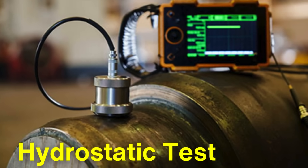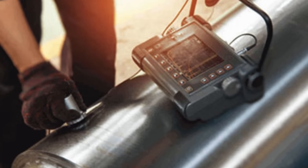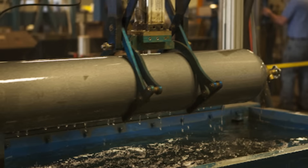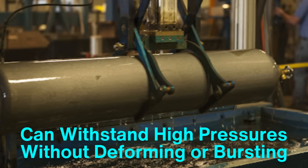Once the initial tests are completed, the cylinders must pass a hydrostatic test. During this test, the cylinder is filled with water and pressurized to a level significantly higher than its intended use. This test helps to verify that the cylinder can withstand high pressures without deforming or bursting.